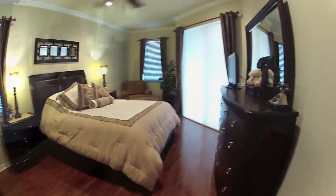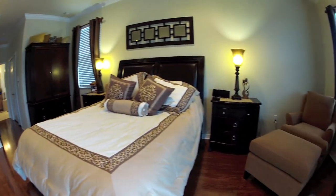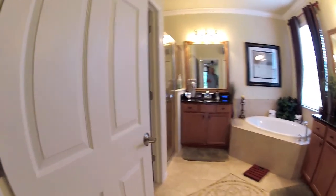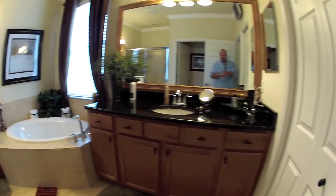Master bedroom. It's nice that there's a control panel in the master for the alarm. The closet is very impressive with the closet system and built-ins. On this side there's a smaller closet. This has the ADT backup system for the alarm, which is great — so if the phone lines get cut, the alarm will still work. Here's the master bathroom with a linen closet and garden tub.